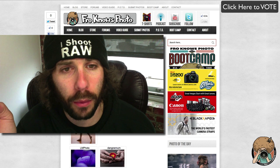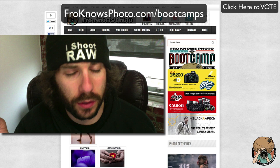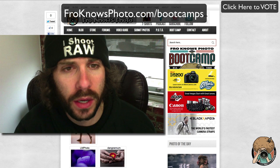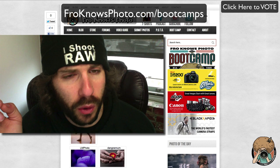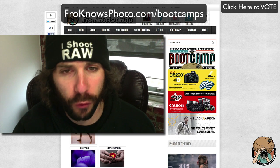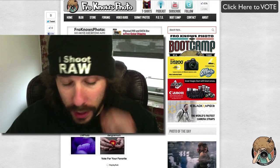Tickets are available for eight different cities. The first one coming up is May 4th — that's in a week and a half — in Nashville. There are still some tickets available for that one, so if you're looking to join us please check out froknowsphoto.com/bootcamps. Keep in mind any city that we go to, we will be doing a free event as well.